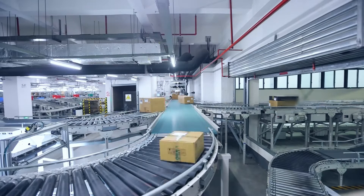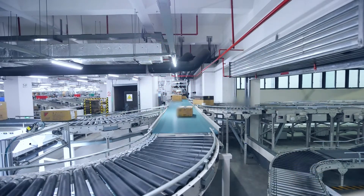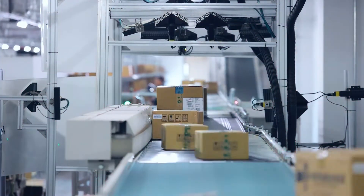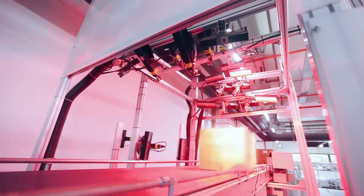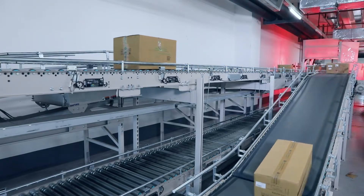We first worked with Daifuku when they were one of the few truly professional companies in China doing automated warehouses. Based on its international experience, Daifuku provided an intelligent warehouse design. Their equipment proved to be reliable and they have excellent after-sales service. Based on those years of solid cooperation, we again went to Daifuku and jointly developed the Hepping Logistics Center.